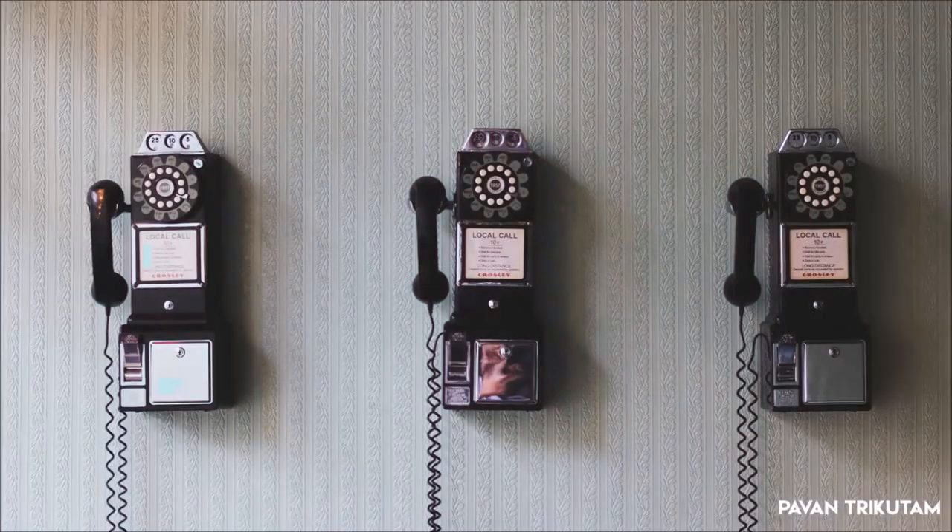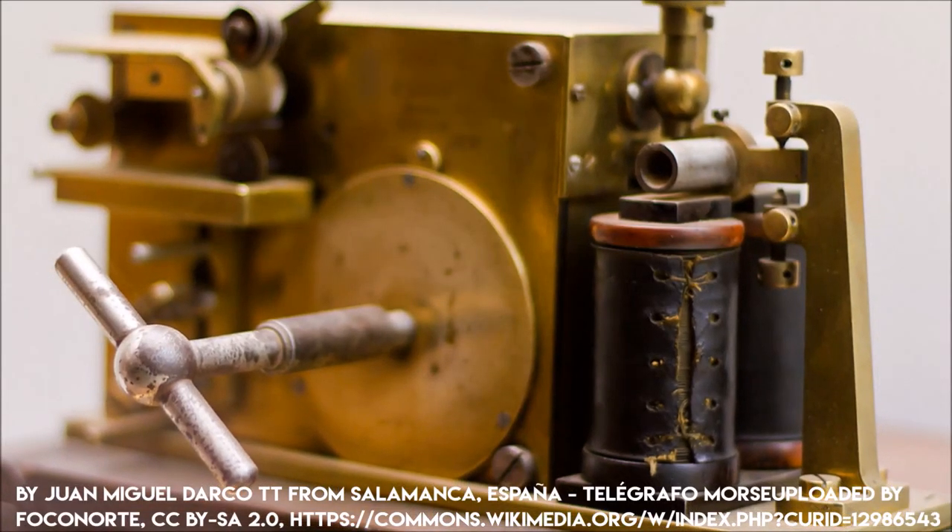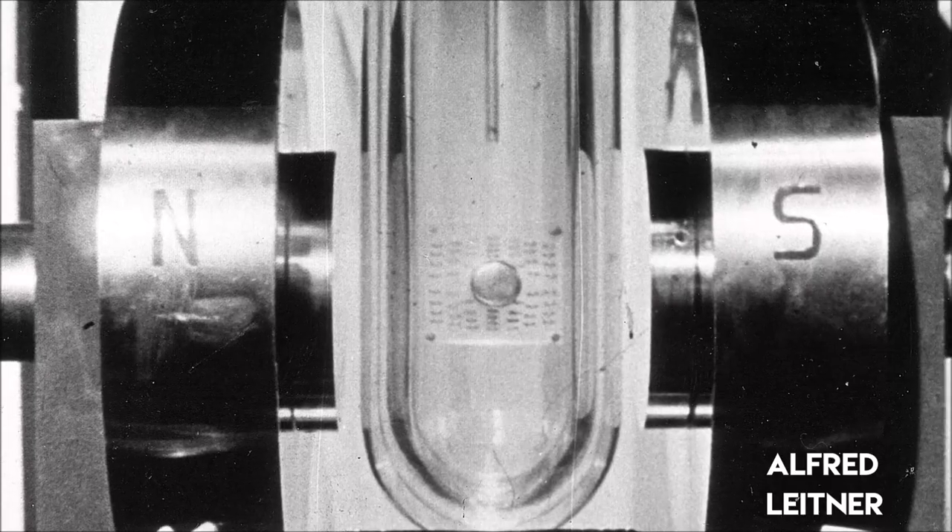Before we talk about telephone numbers, we need to understand how telephones work. We need to go back before the telephone, the telegraph, the discovery of electromagnetism, and look into the definition of sound.